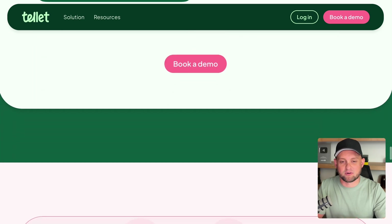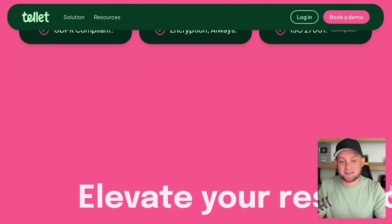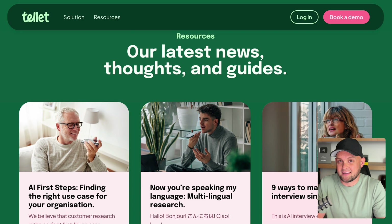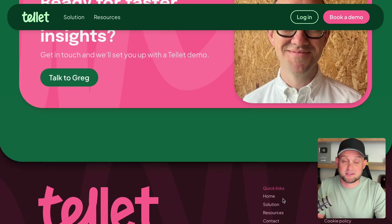I typically prefer more simplistic white space websites, but I actually feel like they did a really great job utilizing their brand colors as background colors. Overall, I think tellit is a great example of the fun, playful types of websites that you can build in Framer.